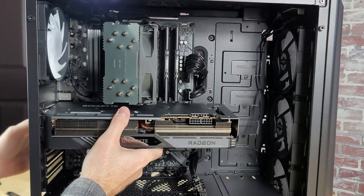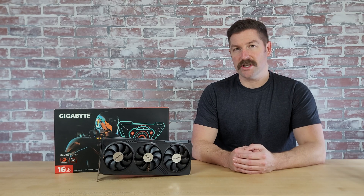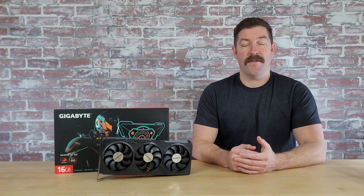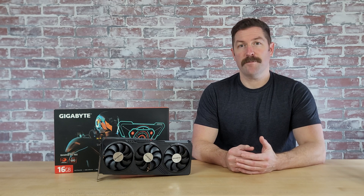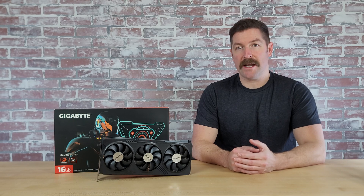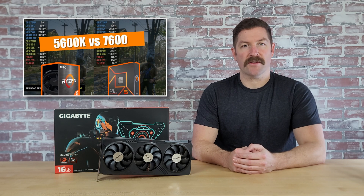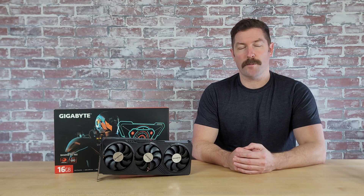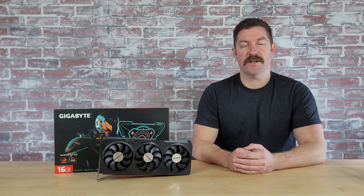I used this card in a $1,000 gaming PC build I put together at the beginning of 2024, and I paired it with initially an AMD Ryzen 5 5600X and then later with an AMD Ryzen 5 7600 processor. I've benchmarked this graphics card in 17 different games at both 1080p and 1440p resolution with both the 5600X and the 7600. In this video I'll go over a handful of results from some of the more popular games I tested, but let's first get into this card's base specifications and features.